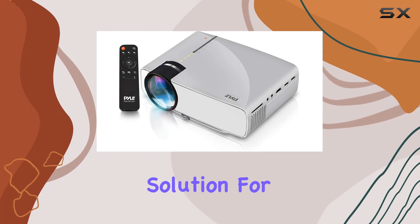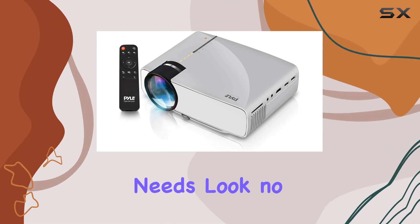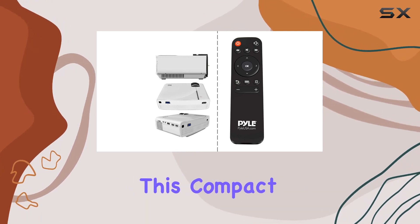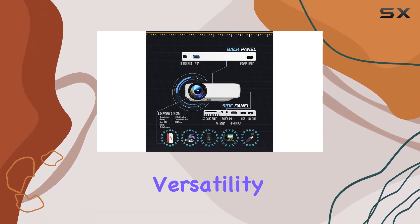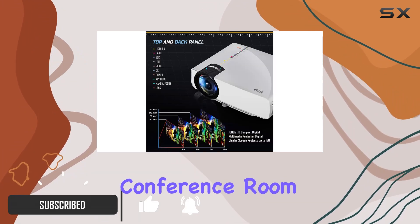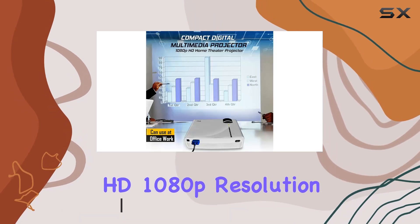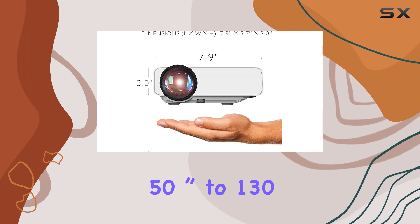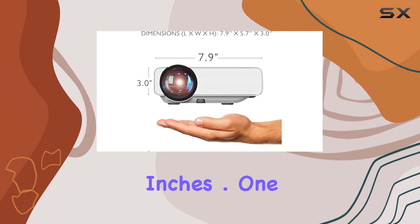Looking for an all-in-one solution for your home theater needs? Look no further than the Pile portable multimedia home theater projector. This compact yet powerful device offers versatility like no other — whether you're in a classroom, conference room, or living room, this projector delivers stunning HD 1080p resolution with adjustable screen sizes ranging from 50 inches to 130 inches.